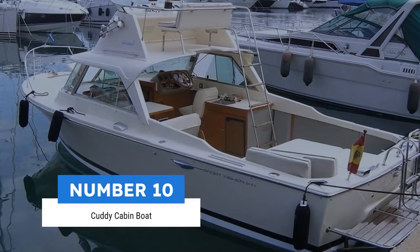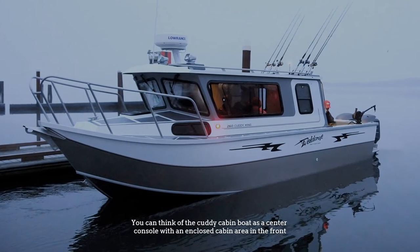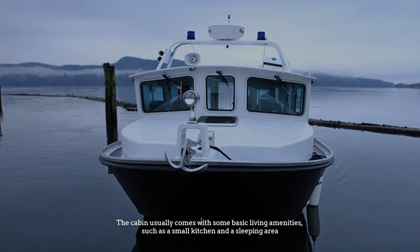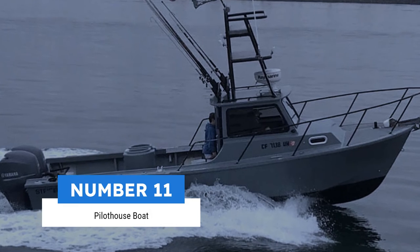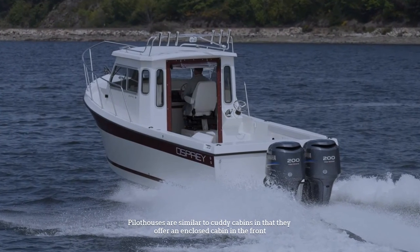Number ten: cuddy cabin boat. You can think of the cuddy cabin boat as a center console with an enclosed cabin area in the front. The cabin usually comes with some basic living amenities such as a small kitchen and a sleeping area.